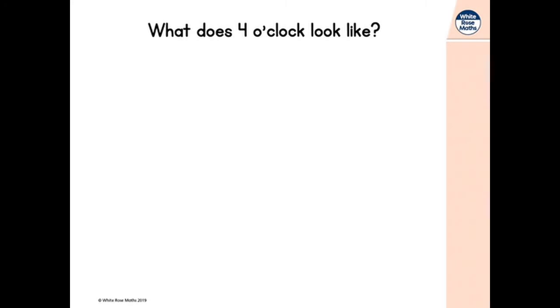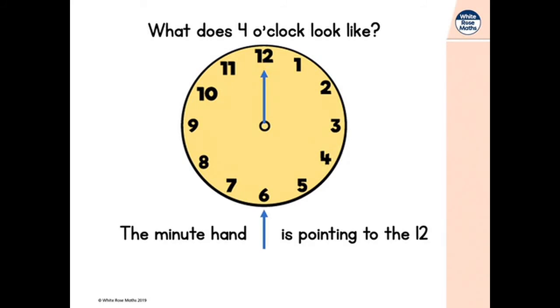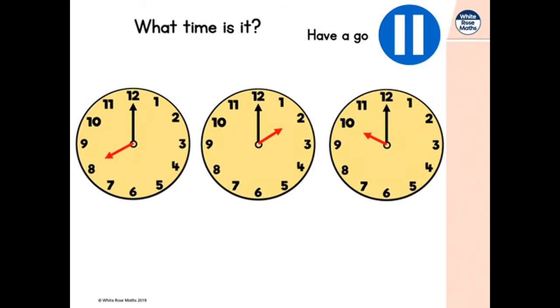So what does four o'clock look like? Again, the minute hand is pointing to the number 12 and the hour hand is pointing to the number four. This is what four o'clock looks like. And now it's time for you to have a go. What time is it? Here are three clocks — can you tell me what time it is? Pause here, have a go, and then come back and we'll tell the time.